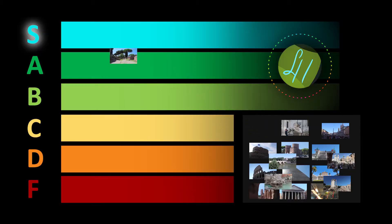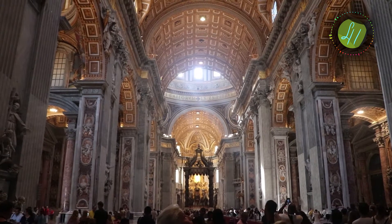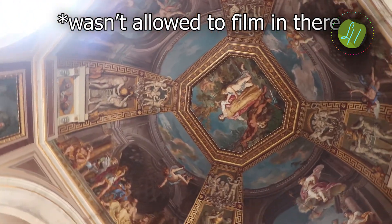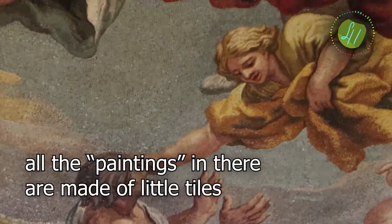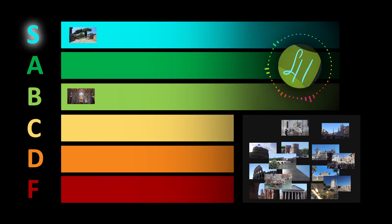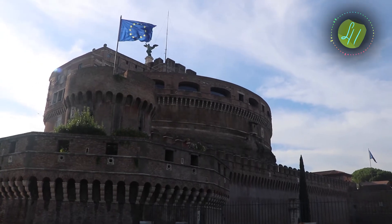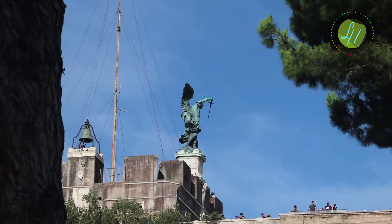Vatican City — there are like two main things in there: the Sistine Chapel with the cool painting, and Saint Peter's Basilica. Not really my kind of stuff, so that goes in C tier for me. But Saint Peter's Basilica was pretty nice actually.